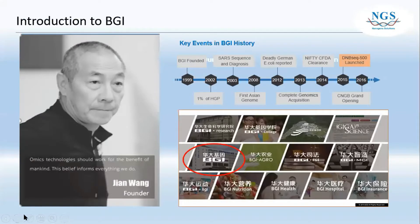We'll start today's webinar with introductions to BGI. BGI was founded by Jian Wang in the year 1999, and in the year 2002 they actually contributed 1% to the Human Genome Project. In the year 2015, DNBSEQ-6500 was launched, and I will focus on this in the later slides. BGI was formerly known as Beijing Genome Institute, and now they have renamed it as BGI.